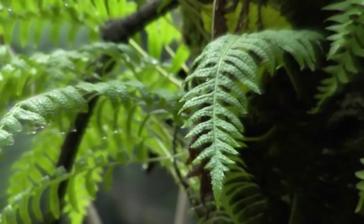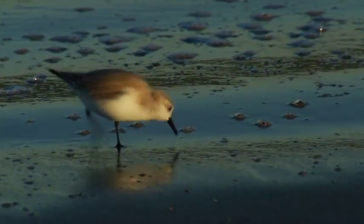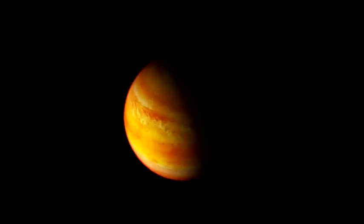Why did life arise on Earth instead of somewhere else? If there's another planet out there that could have life on it, why aren't we there?